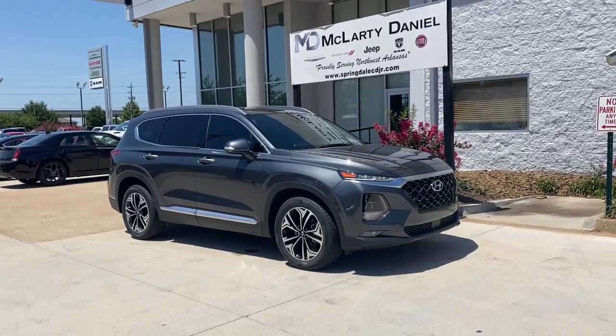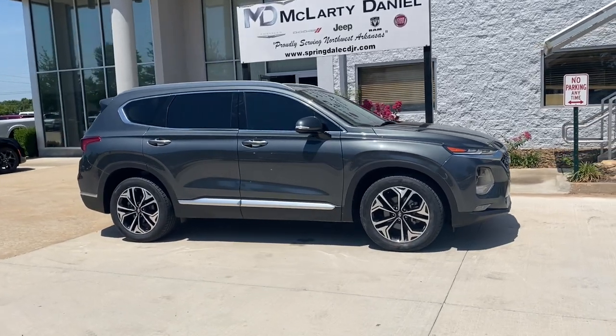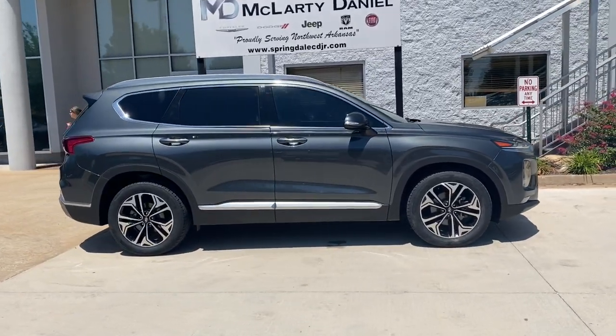Introducing the 2020 Hyundai Santa Fe. With less than 30,000 miles on the odometer, this vehicle provides excellent value.